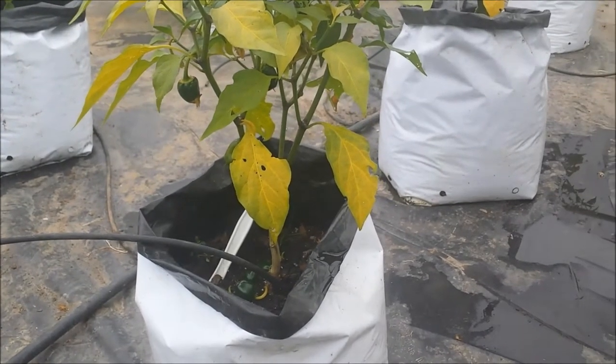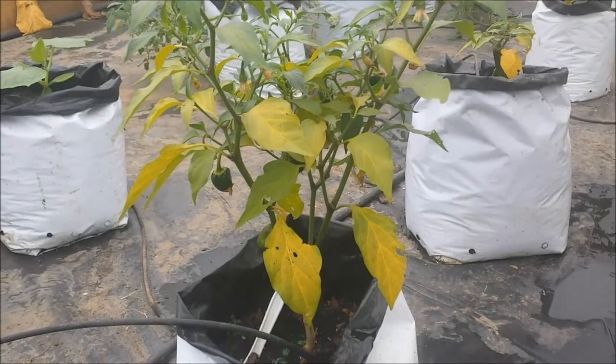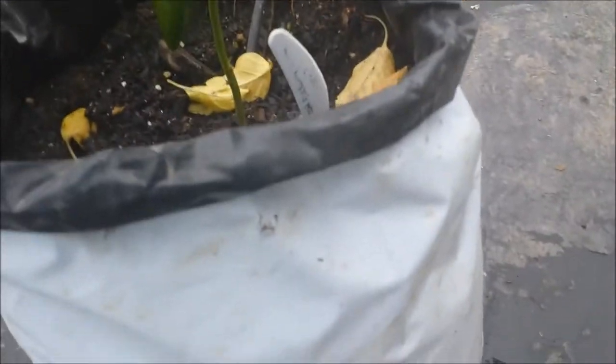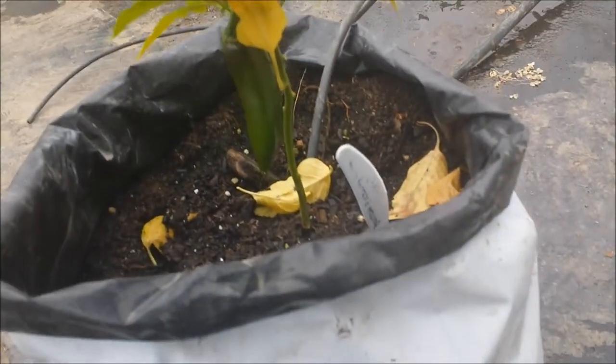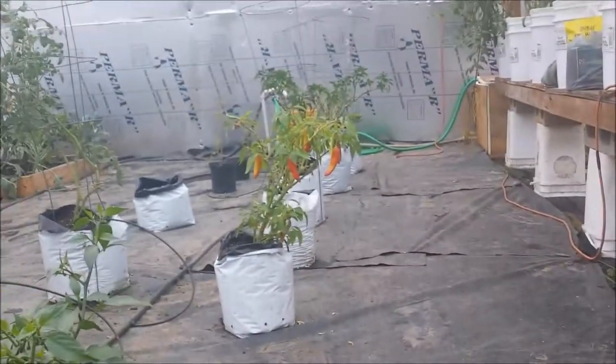My peppers are struggling down this end - it's a little bit cooler over here. But I am getting peppers. In fact, this little guy right here has one big old jalapeño pepper on it. All of them have peppers, and you can see down there - those are looking really good.